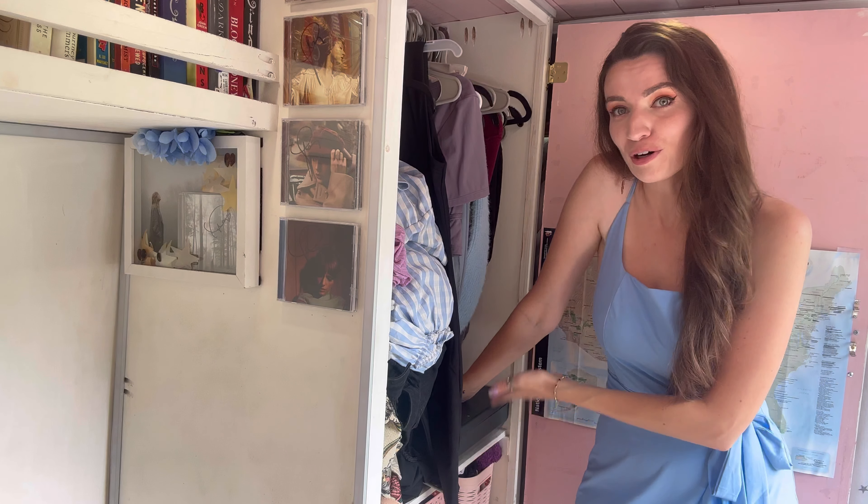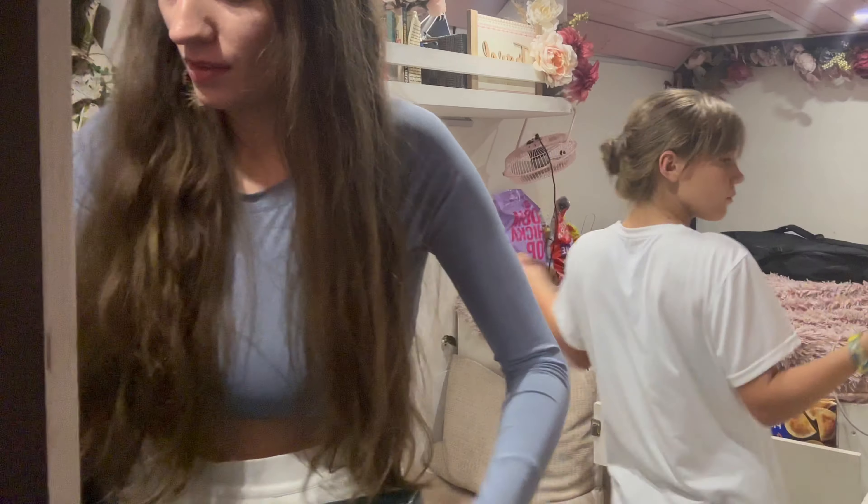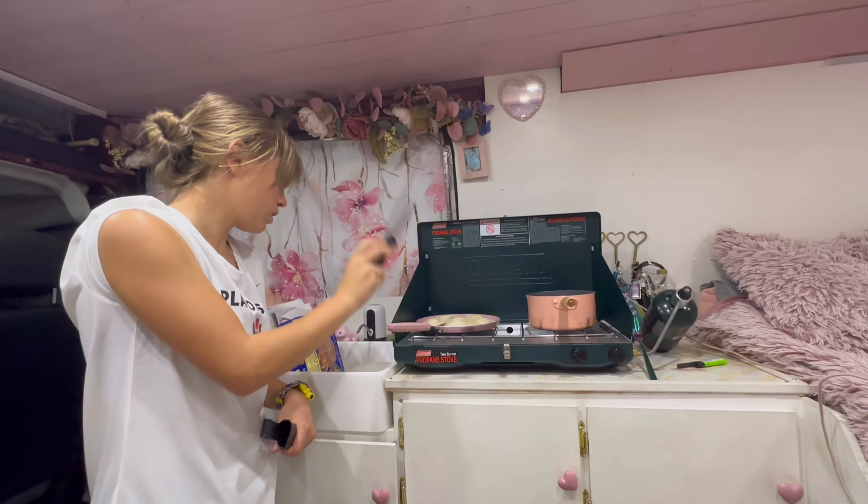Underneath all of the clothes is where I keep my cooking stove. I just pull it out, place it on the counter, and then put it back when I'm done.